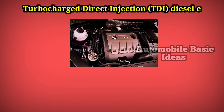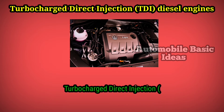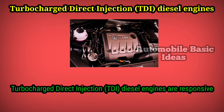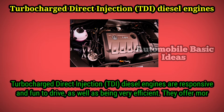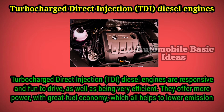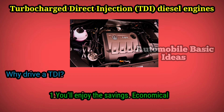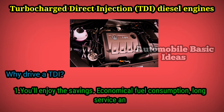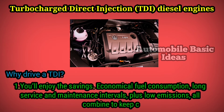Turbocharged direct injection TDI diesel engines are responsive and fun to drive, as well as being very efficient. They offer more power with great fuel economy, which all helps to lower emissions. Why drive a TDI? You'll enjoy the savings: economical fuel consumption, long service and maintenance intervals, plus low emissions — all combined to keep costs low.